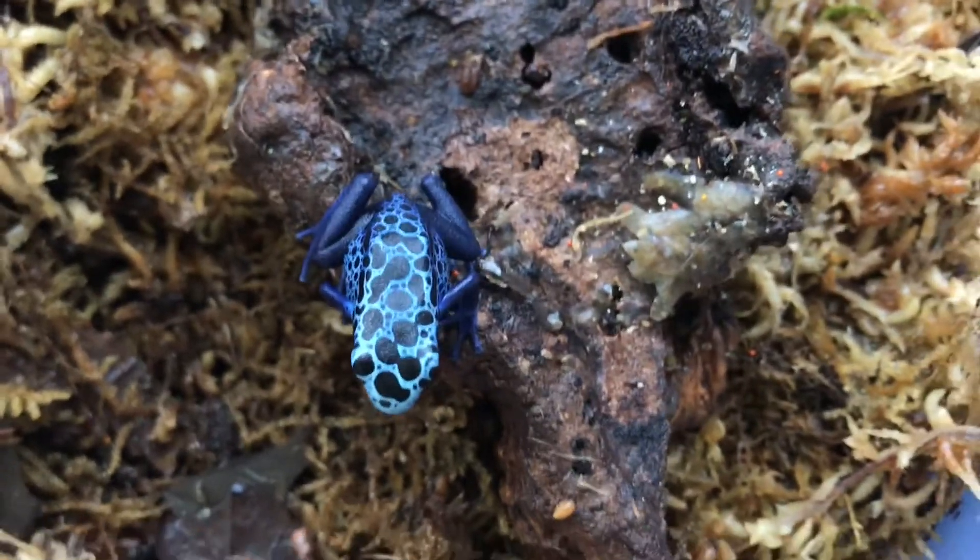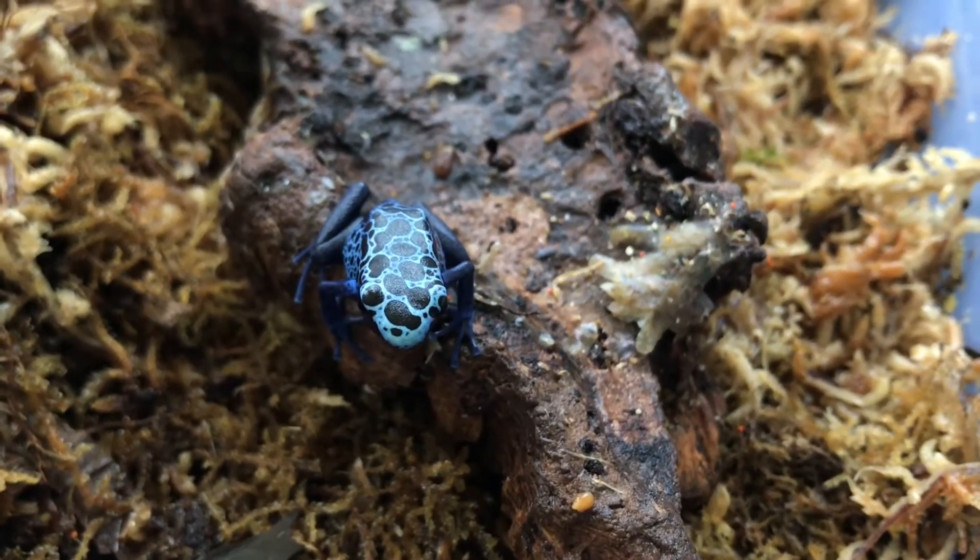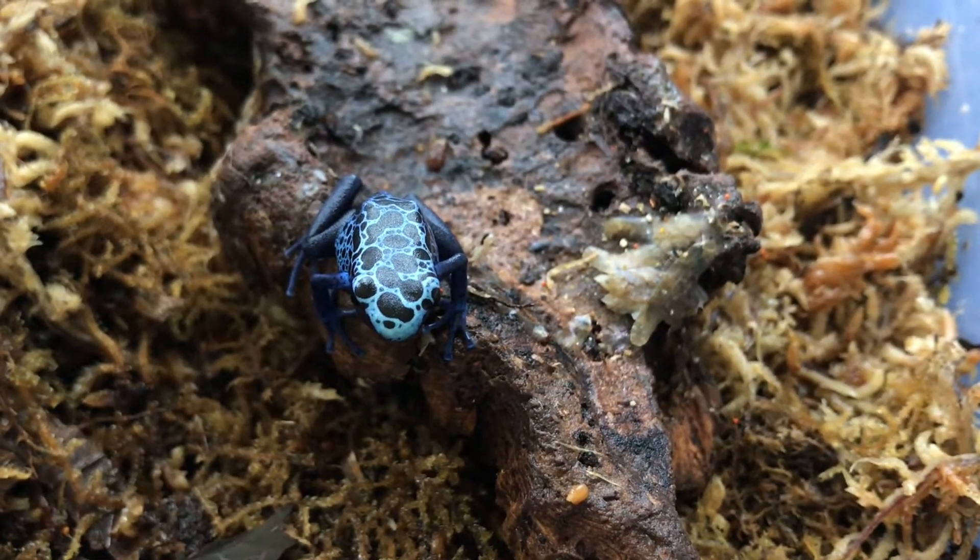This frog right here is about two months old at this point. The other one — the second one — is about the same age because they hatched on the same day. The third one is about two or three months old — I have it in my log book. And then this newest one is obviously zero months out of the water.